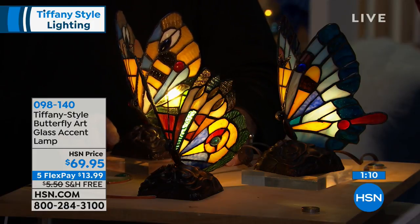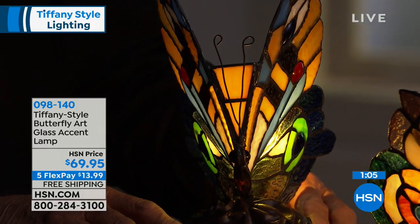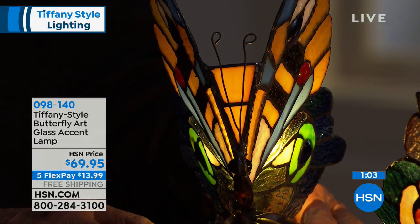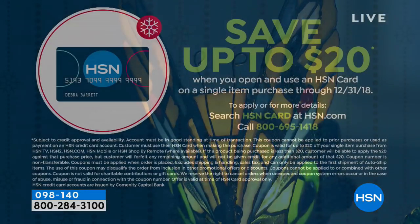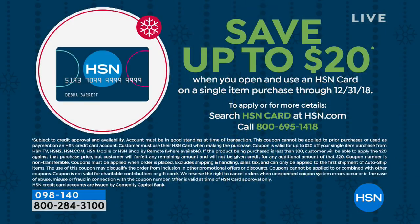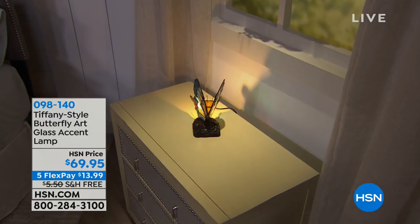With FlexPay, you just make the other four payments — there's no interest or anything like that. In fact, if you got an HSN credit card today, we will take $20 off your first purchase, so that makes this $49 instead of $69. If you're a Tiffany collector, then add this to your collection. And if you've never collected Tiffany, then start now — what a great and economical way to get started. It's $69 on this, get it home.